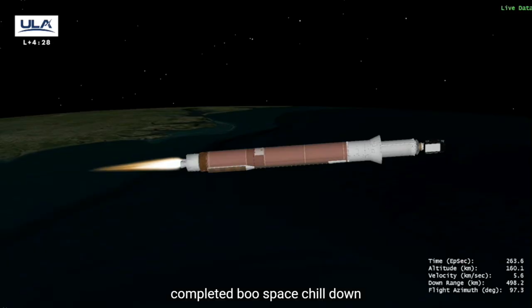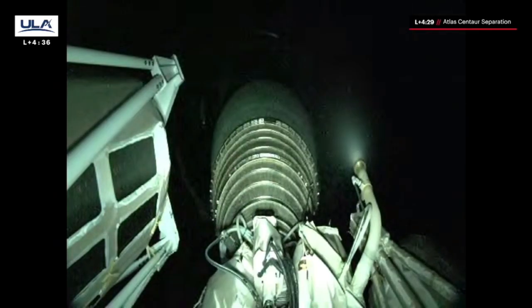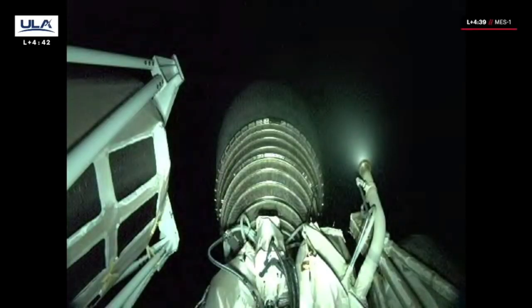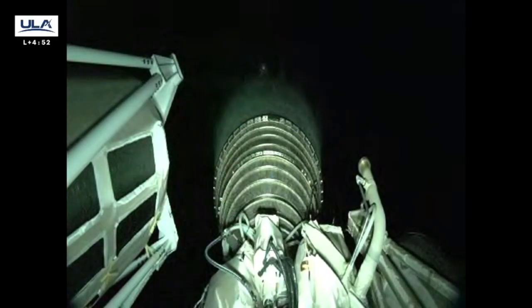Good shutdown — that's BECO. Good indication of Centaur separation. Pre-start on LO2 and LH2. Ignition — and full thrust. This is Atlas Mission Control at T plus 4 minutes.